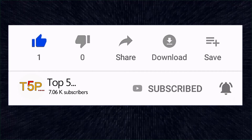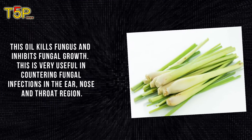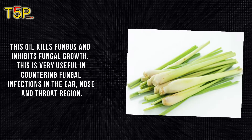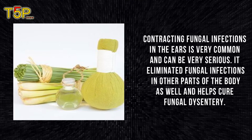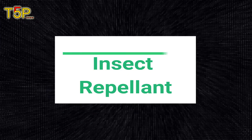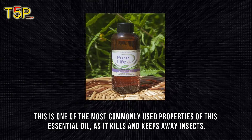Fungicidal: this oil kills fungus and inhibits fungal growth, which is very useful in controlling fungal infections in the ear, nose, and throat region. Contracting fungal infections in the ear is very common and can be very serious. It also eliminates fungal infections in other parts of the body, as well as helps cure fungal dysentery.